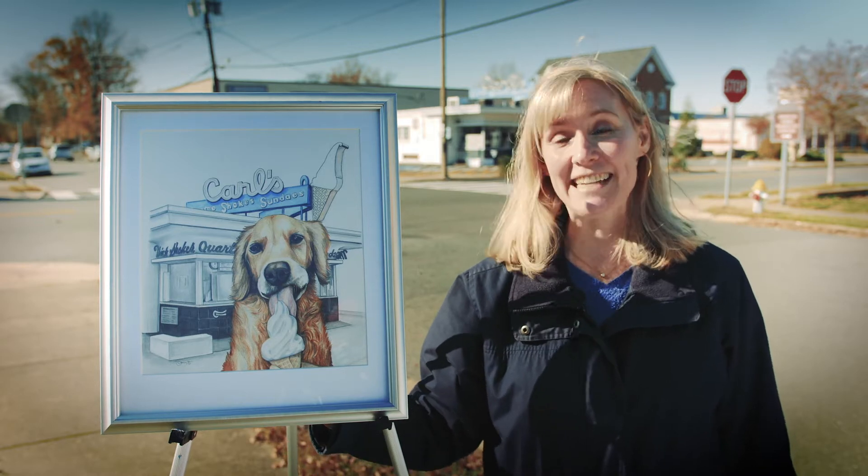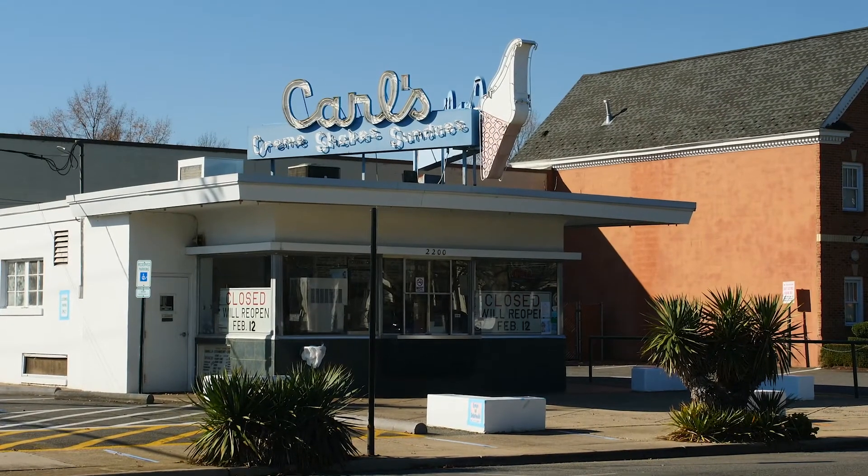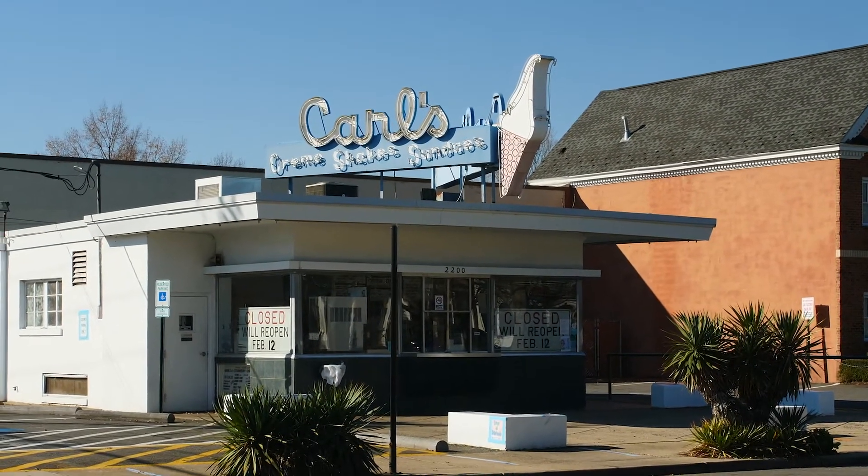Hi, I'm Sonya and I am standing on Princess Anne Street in downtown Fredericksburg, Virginia near the location of Carl's Frozen Custard. The building behind me dates back to 1947 and locals know it as the spot to come for ice cream throughout the summer.